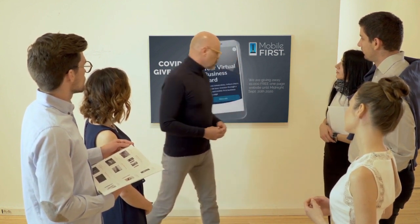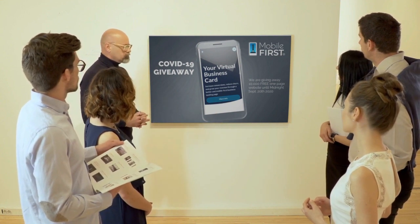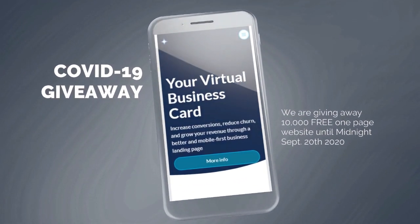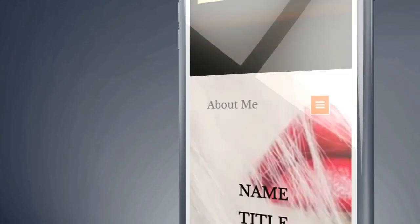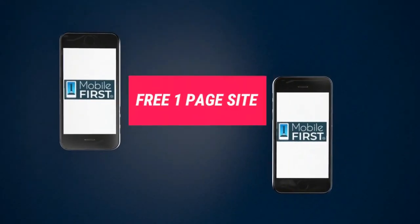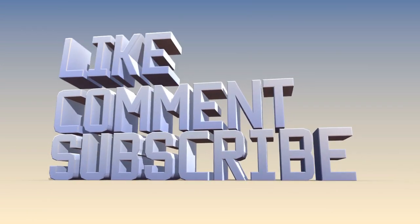Mobile First Canada is all about helping create a one-page website for free, so anyone can easily build their own one-page website without spending a penny and avoid financial loss in bad times like now. Here are the absolute best results with Mobile First Canada. Our COVID-19 giveaway is available on our site at mobilefirst.ca.